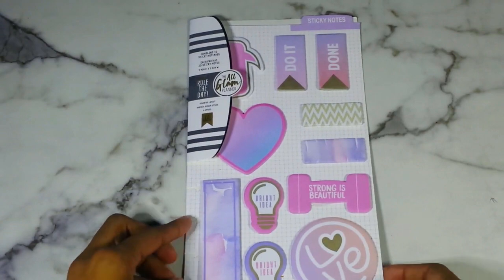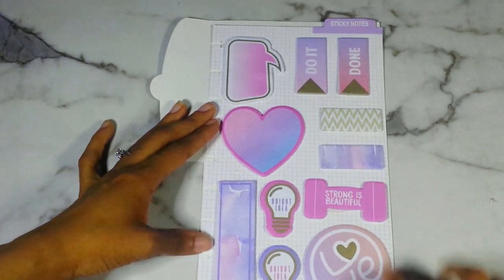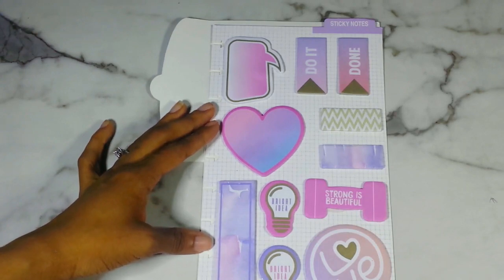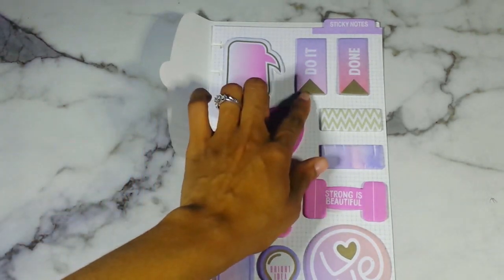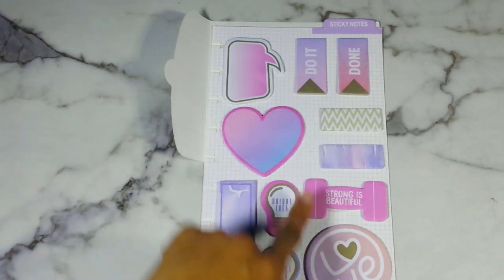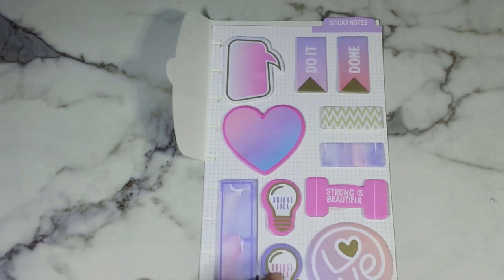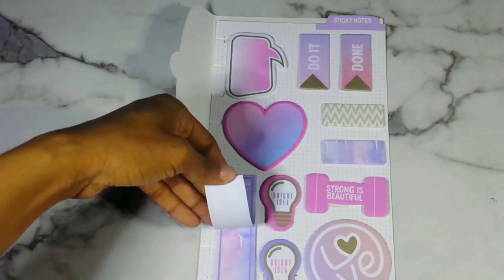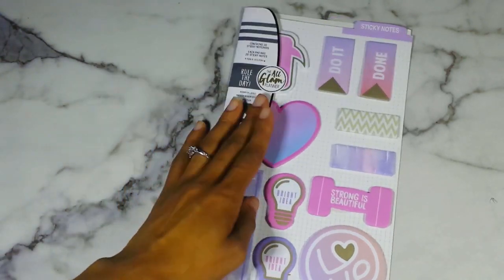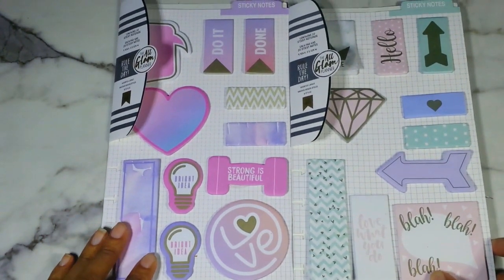And then I did find a second one, which is more of my favorite colors — the same kind of layout but this one is more of your watercolors, pinks and purples. So you get a speech bubble, Do it Done, a heart, chevron, watercolor — I really love this, it's so pretty. Strong is Beautiful. Two bright idea ones in pink and purple. This says Love, and then this is just watercolor with long flags. Those two are just stunning.